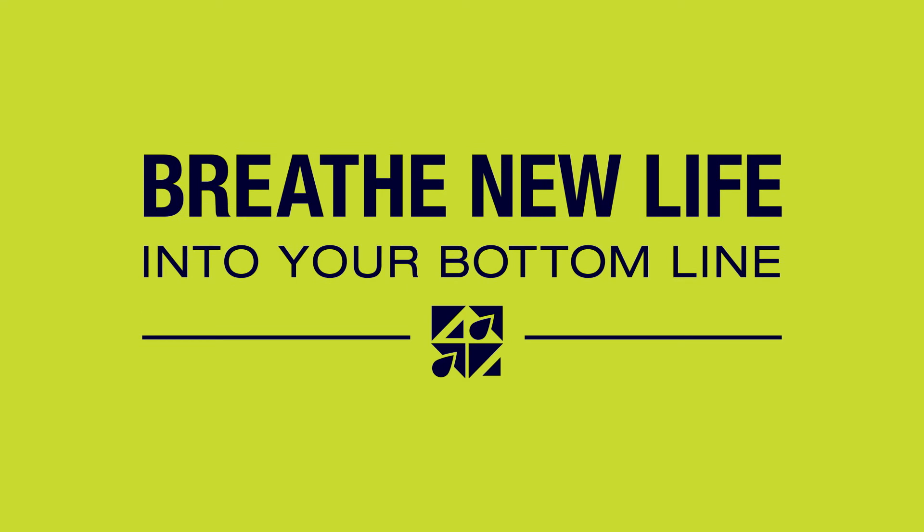No matter how you measure it, RenewAir will breathe new life into your bottom line.